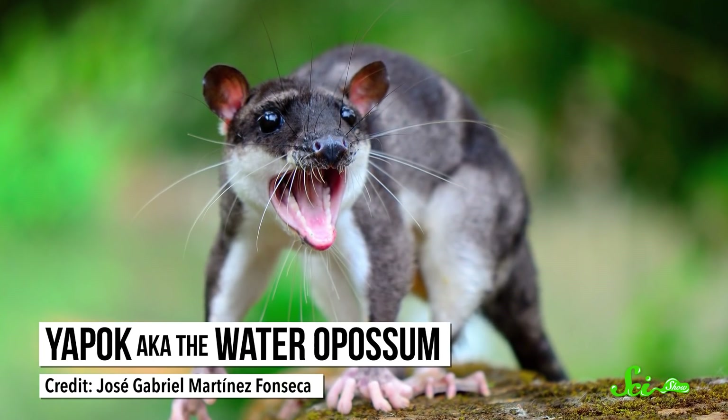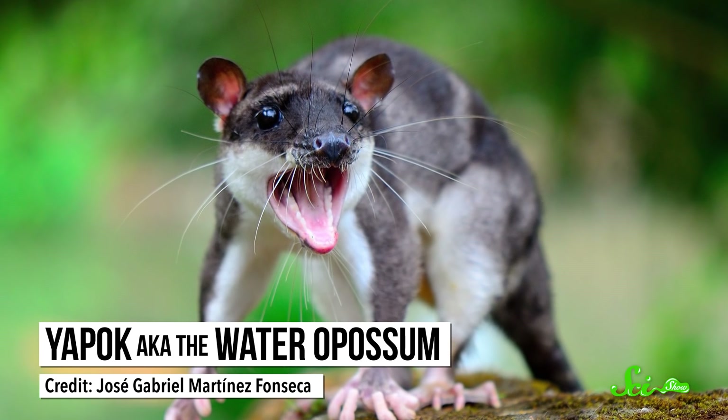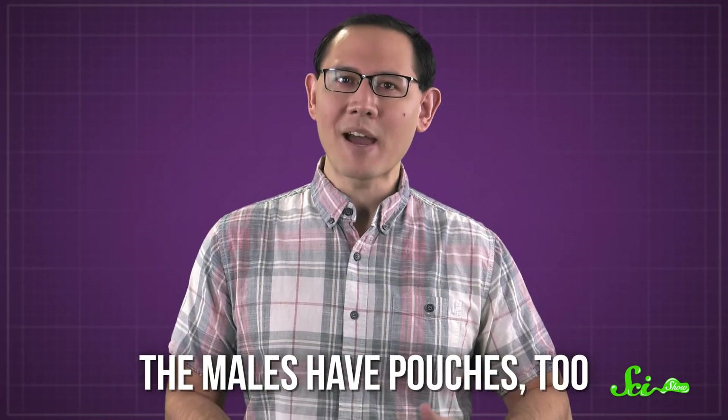Down in the forested streams of South America lives a curious little mammal called the yapok, also known as the water opossum. It's the only marsupial adapted for an aquatic lifestyle. And to be so at home in the water, it's developed a curious trait—the males have pouches, too.